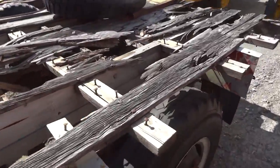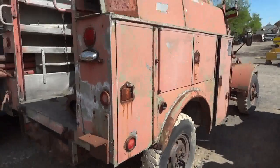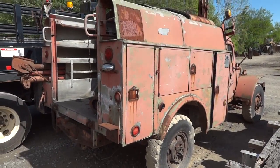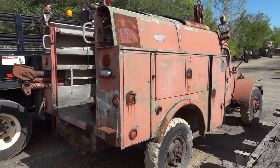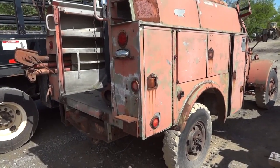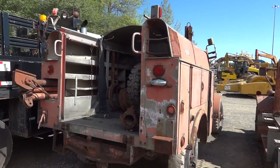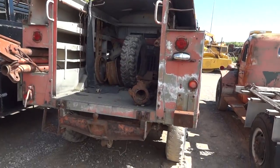Is that some type of wooden body that's no longer with us? This one's got a very neat old-style utility body. I think somebody said this was like a Niagara Mohawk truck at one point. I haven't found anything to support that yet, but it wouldn't surprise me.